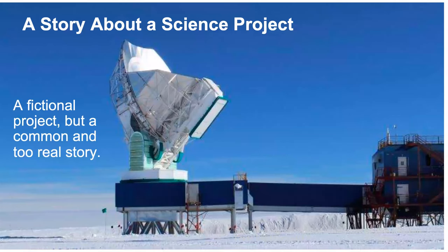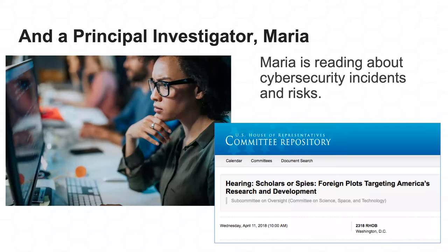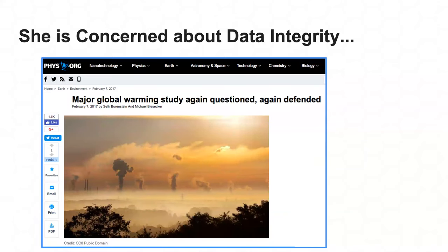My role this morning is to kick off this presentation with a fictional story about a science project to motivate why we're doing this work. While it's fictional, it has common elements from reality that may resonate with some of you. The story starts with a fictional science project and its principal investigator, Maria, who is reading about cybersecurity incidents and risks, thinking about how those risks could impact her science project.